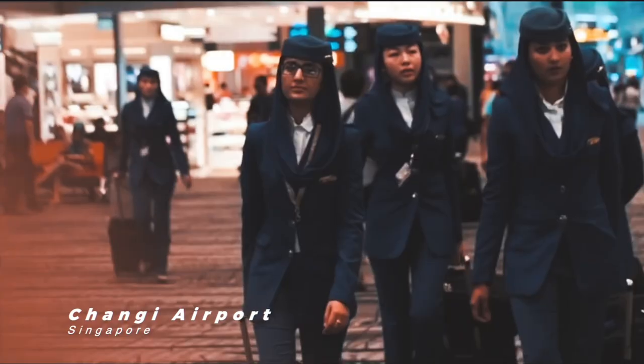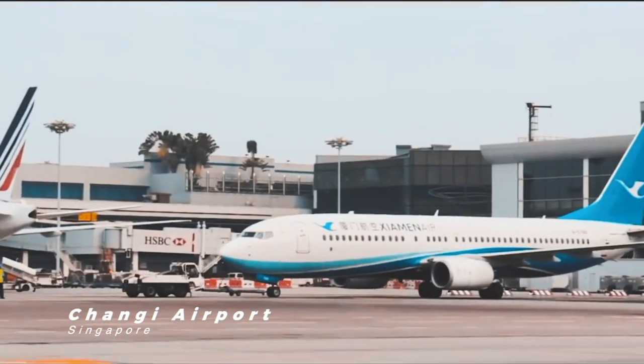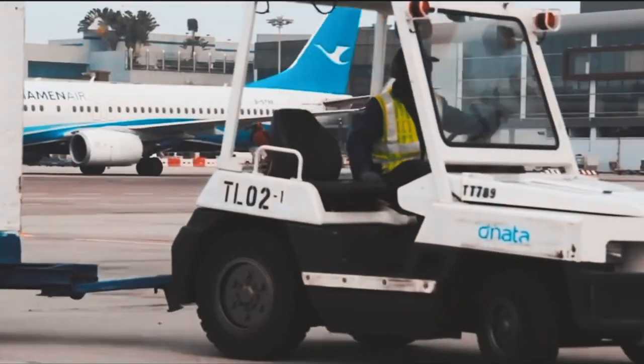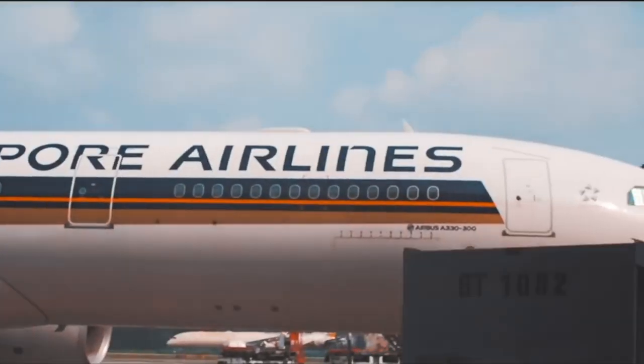This is Changi Airport of Singapore. In 2019 it handled 68 million passengers, one of the busiest in the world. It also holds the title of world's best airport for eight straight years.